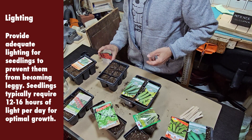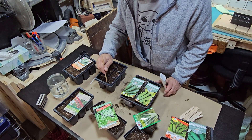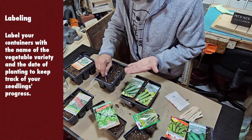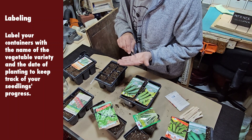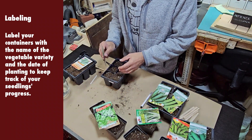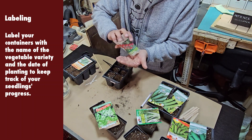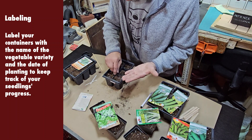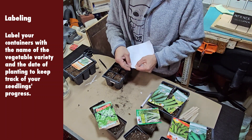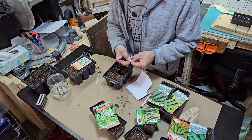Seedlings typically require 12 to 16 hours of light per day for optimal growth. I try to offer that to my seeds, and I'll show you where I have my lights. One year I didn't label the tomatoes and had no idea which varieties were which. Label your containers with the name of the vegetable variety and the date of planting. I write down dates and the number of seeds I'm planting on a separate sheet of paper for record-keeping, and I use popsicle sticks for the variety.